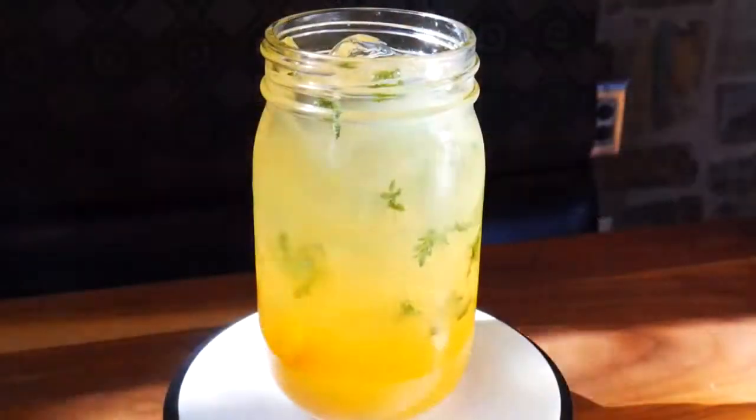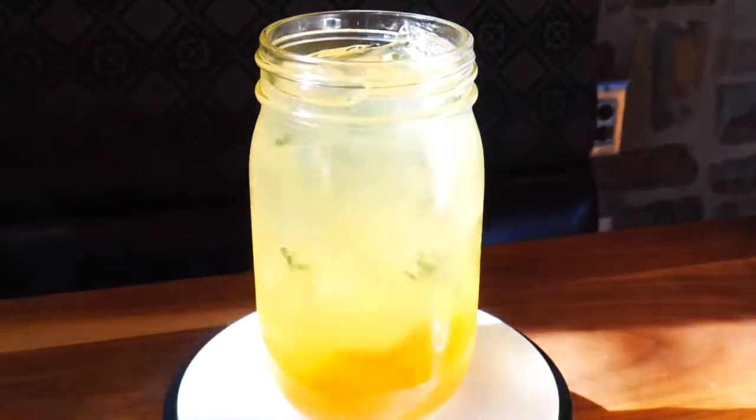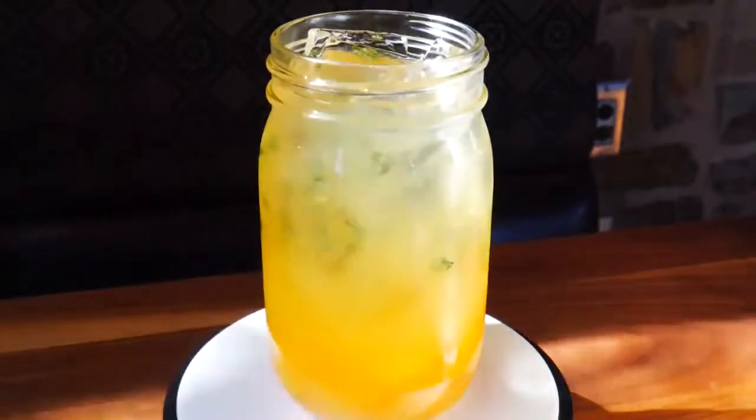Trying the spring cocktails here at Lazy Dog and this first one is called the Spiked Sweet Peach Tea. It has Stillhouse original whiskey, peaches, house fruit tea, tangerine leaves, and soda. It's beautiful — look at that color. It's really good. You can taste the tea, you can taste a little bit of whiskey, and there's that aroma from the whiskey too. It's really refreshing, really great for spring.